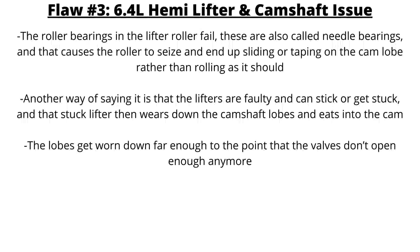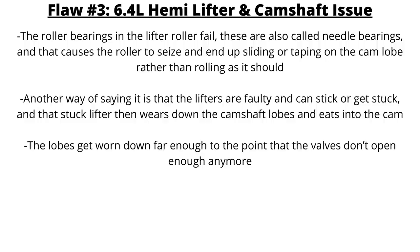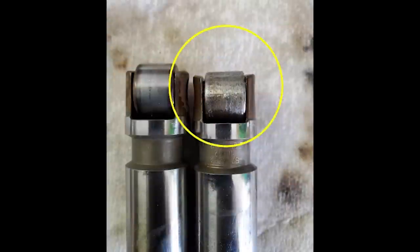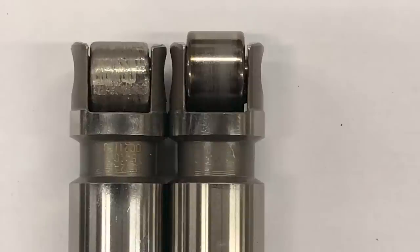Another major flaw involves the engine specifically. The roller bearings in the lifter roller fail — also called needle bearings — causing the roller to seize up and slide or tap on the cam lobe rather than rolling as it should. The lifters can stick or get stuck, wearing down the camshaft lobes, and the lobes get worn down to the point where the valves don't open enough. Symptoms include ticking that sounds like a sewing machine, shaking, stalling, vibration, misfires, or a misfire check engine light. This requires lifter and camshaft replacement — about a $4,000 to $5,000 job at a dealership — and usually occurs after 100,000 miles.